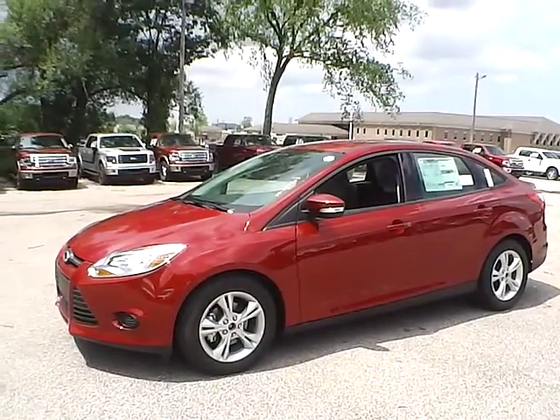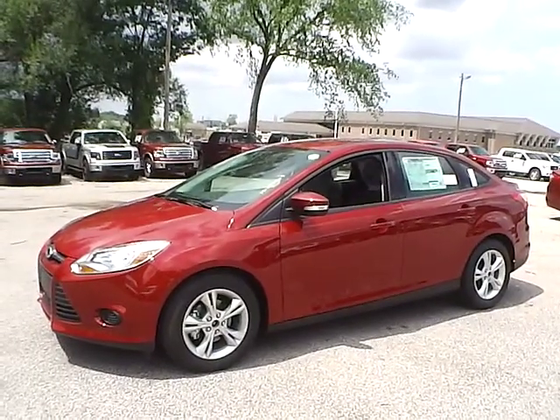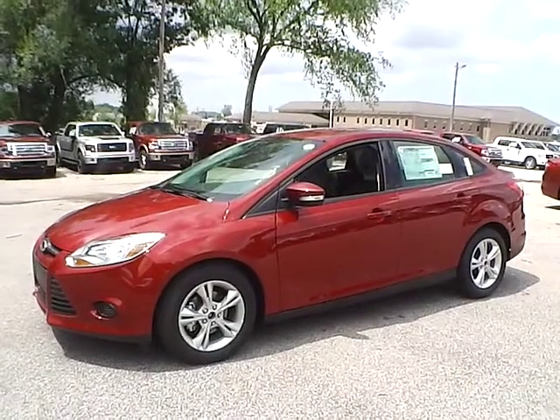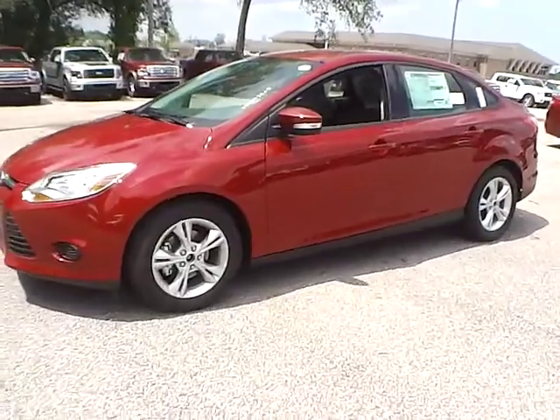Today we have a 2014 Ford Focus SE. It has a 2.0 liter iForce GDI engine. It is ruby red in color with charcoal black cloth interior. It currently has 29 miles and is covered under the manufacturer's warranty. So let's take a look at the exterior of the vehicle.